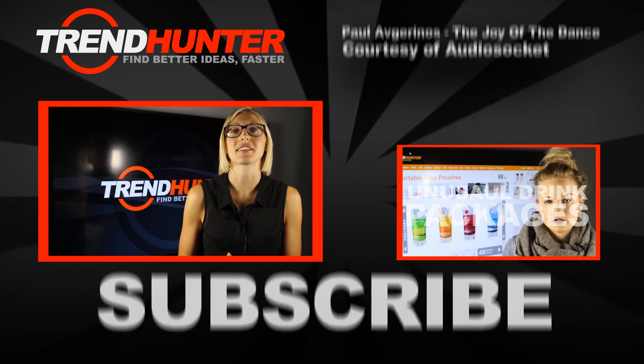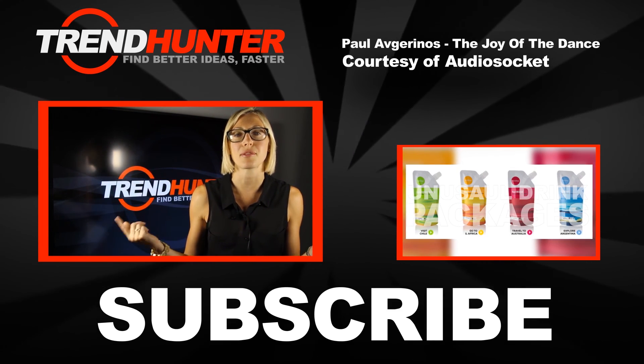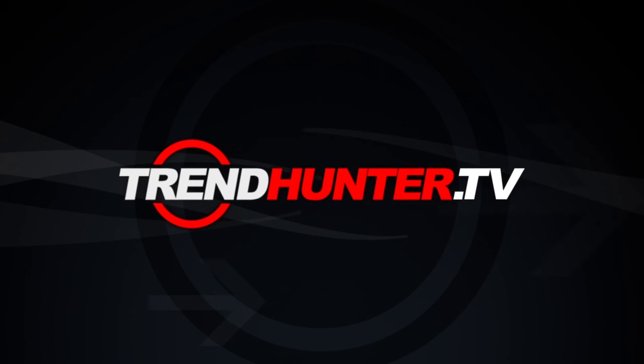Those are my top examples for tennis couture. If you guys know of any others I didn't mention, feel free to leave them in the comments below or tweet me at Jamie Neely.